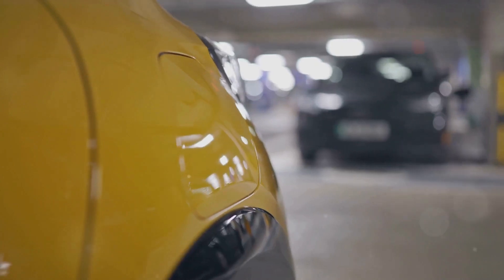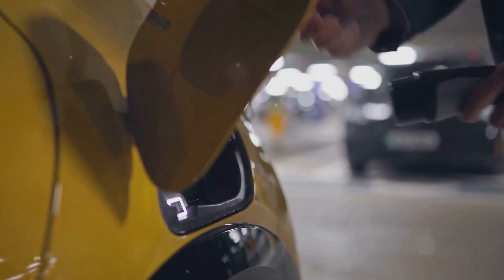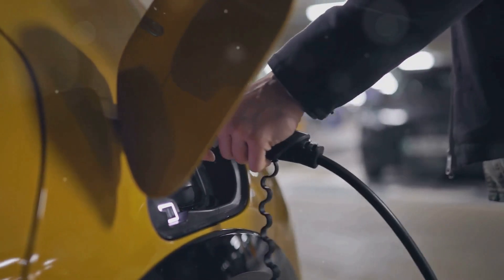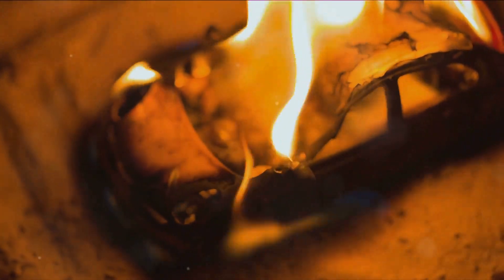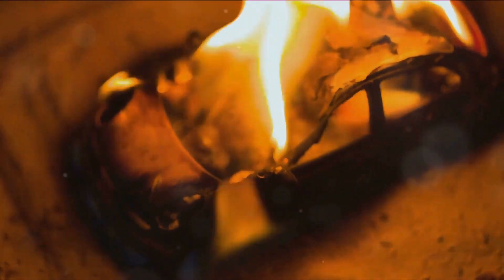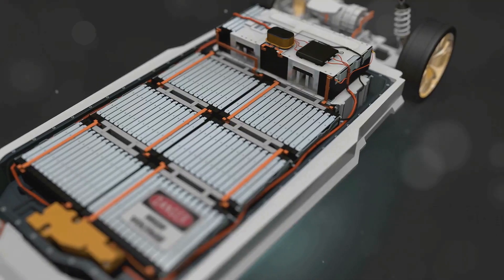These batteries store a tremendous amount of energy and with that comes inherent risks. They are the heart of the vehicle, but also its most vulnerable part. One major concern is thermal runaway, a chain reaction that generates uncontrollable heat, leading to fires or explosions. This can happen suddenly and with devastating effects. What causes these failures?